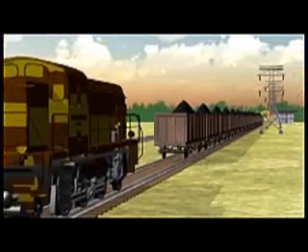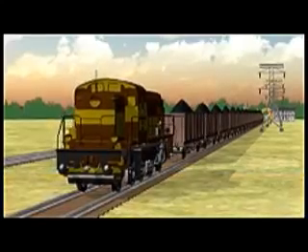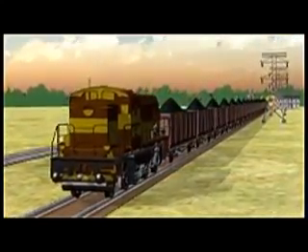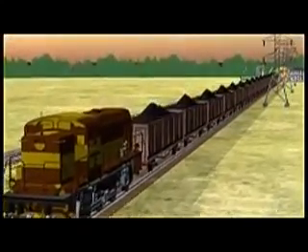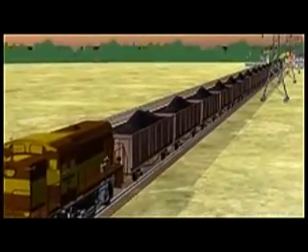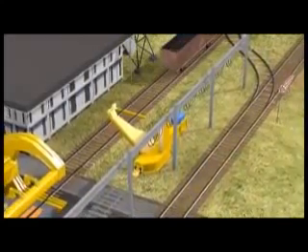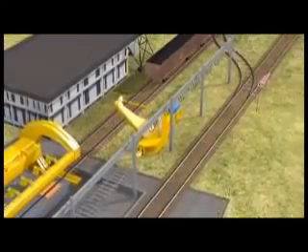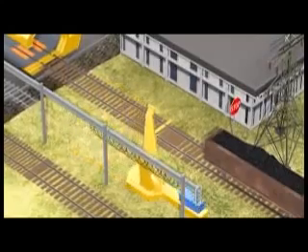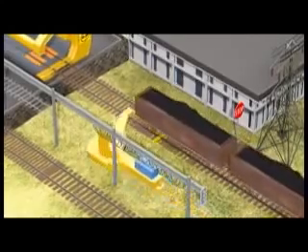The process begins with the shunting loco pushing the loaded rakes to the reach of the sidearm charger. The sidearm charger, designed and manufactured by L&T, is equipped with the capability to haul a complete rake even in curved tracks, negotiating a tractive effort of 75 tons. The sidearm charger now hauls the rake to a predetermined position.